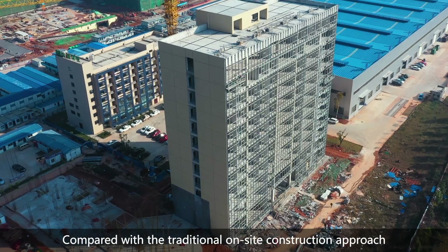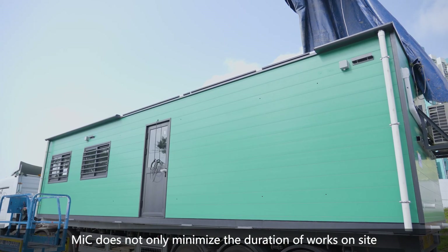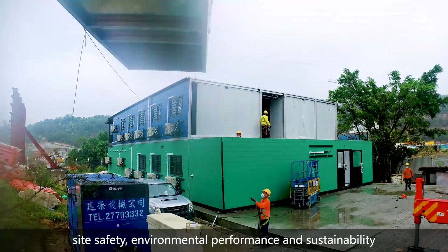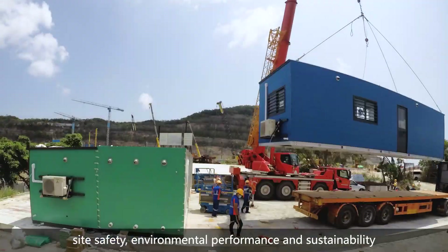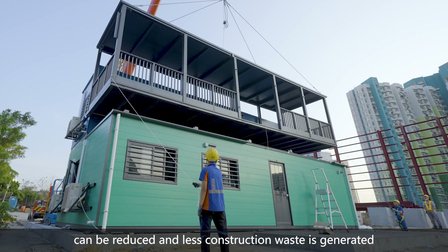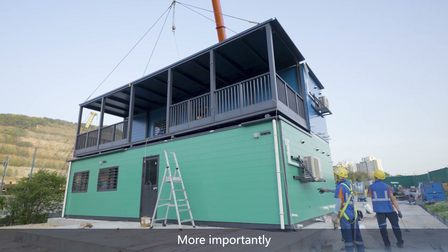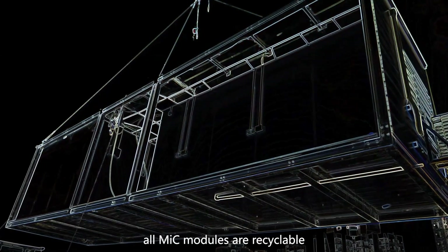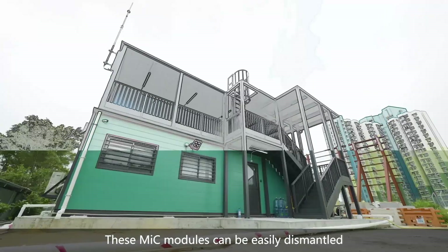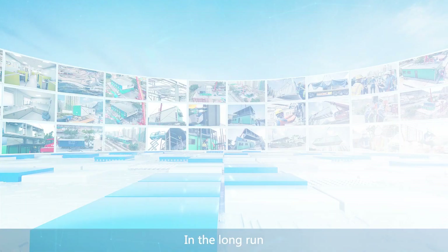Compared with the traditional on-site construction approach, MIC does not only minimize the duration of works on-site, but also enhances productivity, site safety, environmental performance and sustainability. The emissions of dust and noise can be reduced and less construction waste is generated. More importantly, all MIC modules are recyclable and can be easily dismantled and reassembled to suit future project needs.